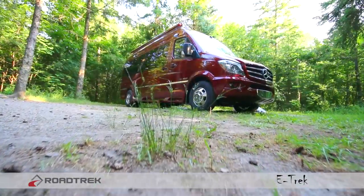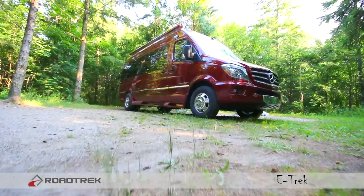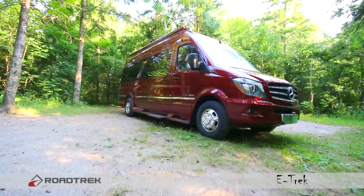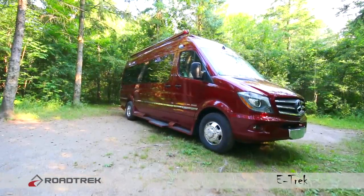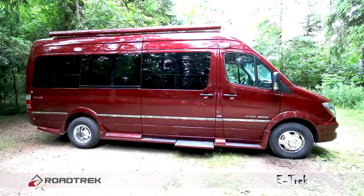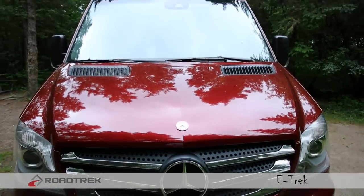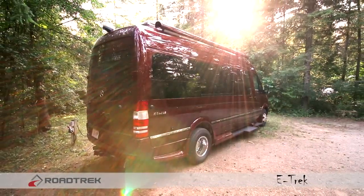The eTrek is one of the most stylish yet understated looking vehicles on the market. Its ability to blend in truly fits the outdoor enthusiast motto. But what really separates this vehicle from all other RVs is its ability to run longer and generate its own electricity by simply using the power of the sun.